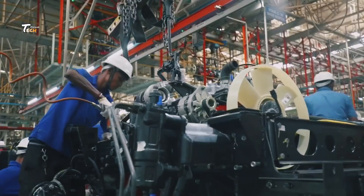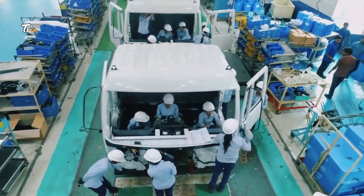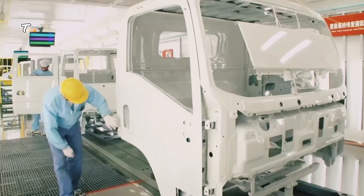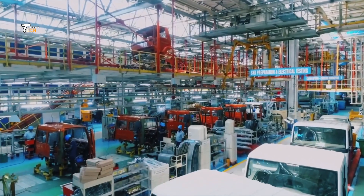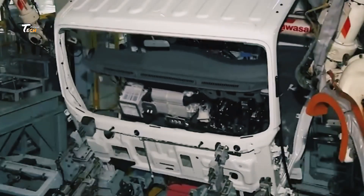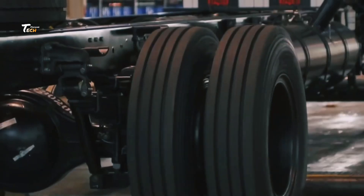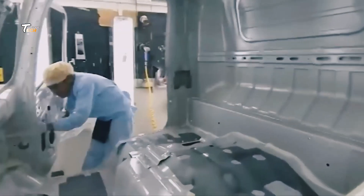The cab and body of the truck are assembled next. The cab, where the driver sits, is fitted with seats, controls, and instrumentation. The body, which can vary depending on the truck's purpose, is attached to the chassis.